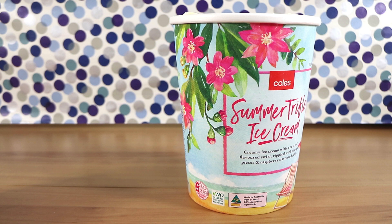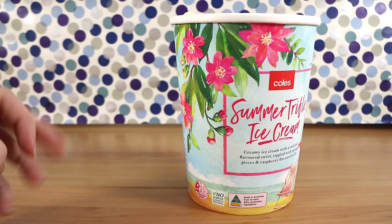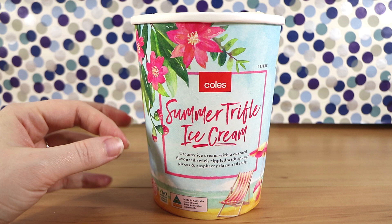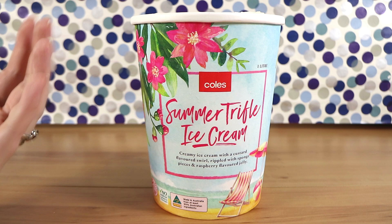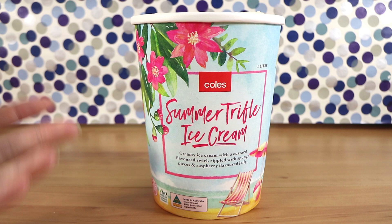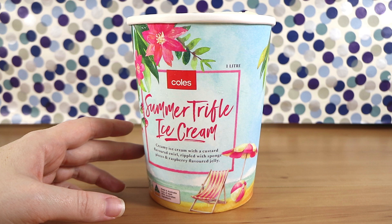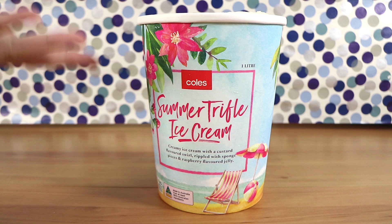It really does taste like a trifle — a very cold trifle obviously. I got some sponge pieces and they weren't really soggy, just like compacted sponge. You know how sometimes you get little biscuit pieces in ice cream and they feel a bit wet but not in a soggy way, just in a tasty ice-cream way? That's what they've done with the sponge. Very custardy, but not overwhelming. There's a lot of vanilla goodness in there as well as the custard flavour. The ice cream tasted like custard ice cream, which it actually isn't — it's just a custard flavoured swirl, so that's really interesting.